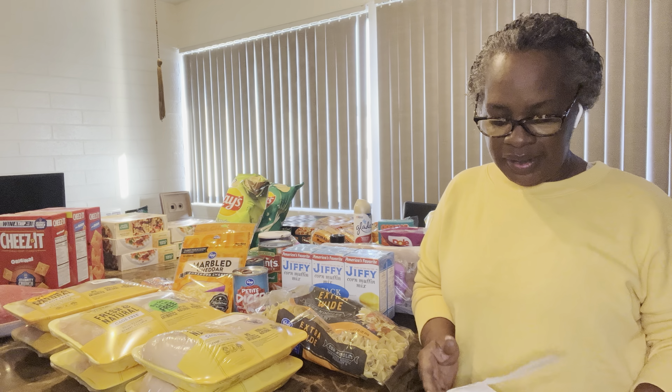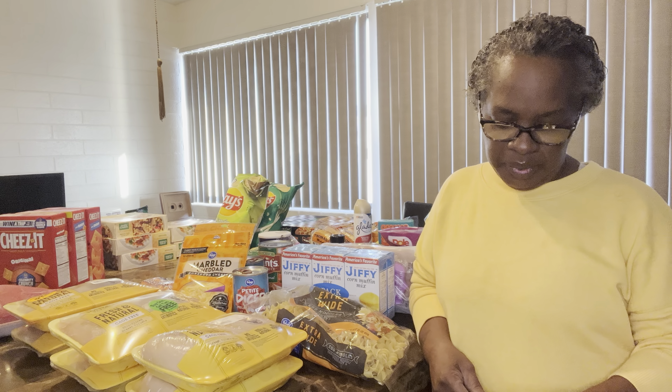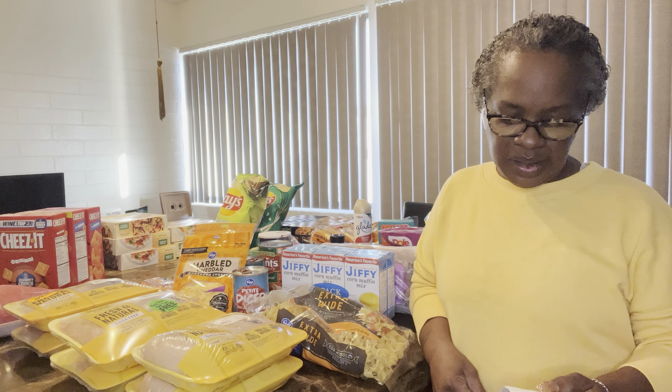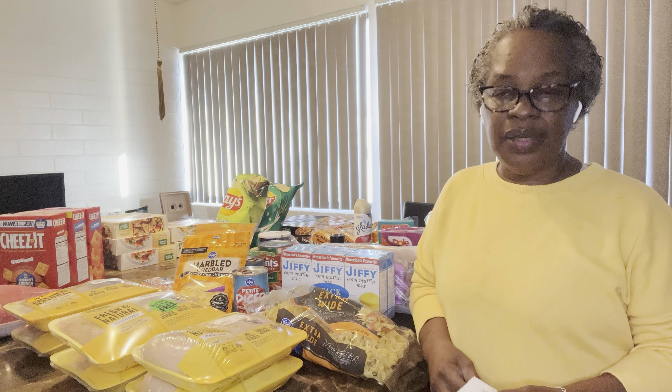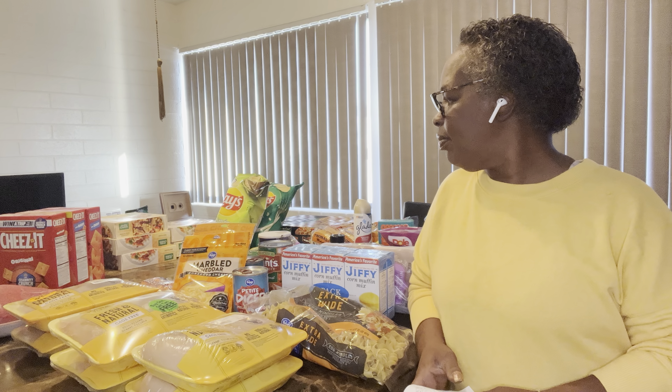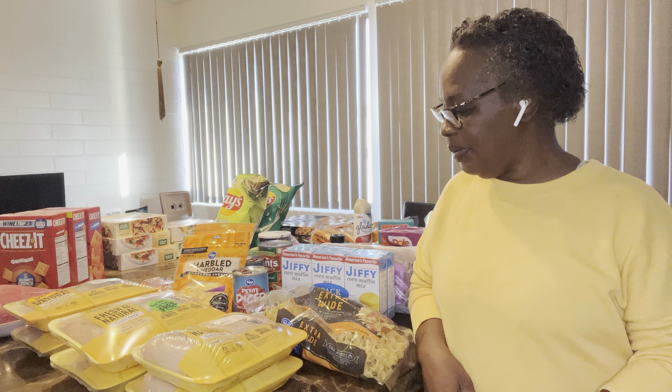Today I went to Kroger and I spent $127.13 — I said $96.76. It's not much of the stuff I had last time, but it's there. Stuff's so high now.